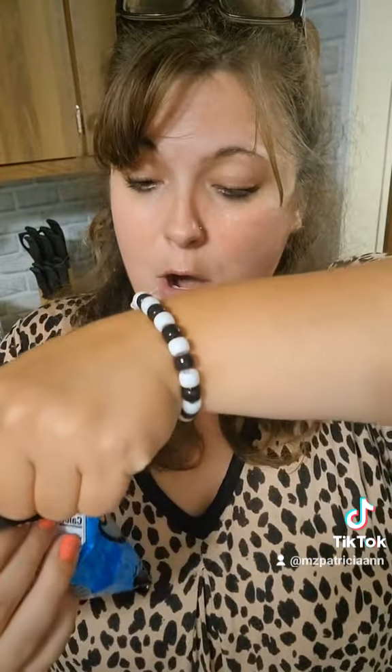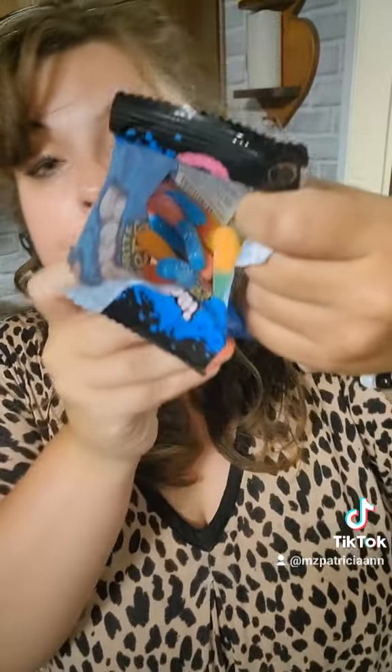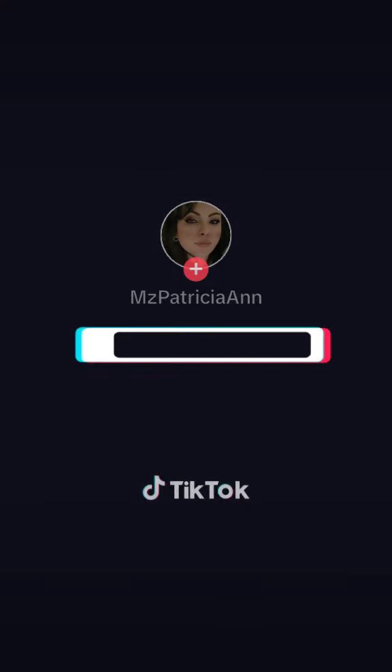These I do like — these are just the Sour Bite Crawlers. They got the red and yellow ones, here's what they look like inside. My favorite are the red and yellow ones. So if you want the red, they got the red.